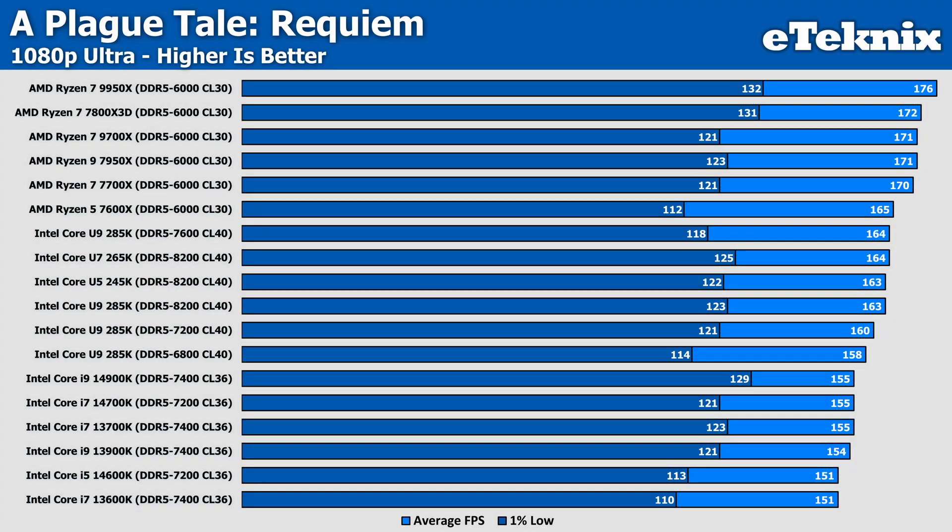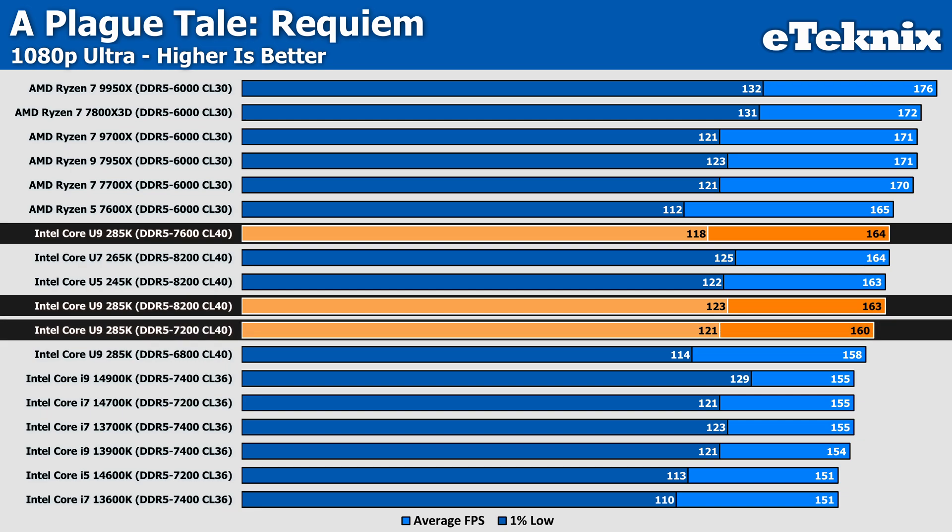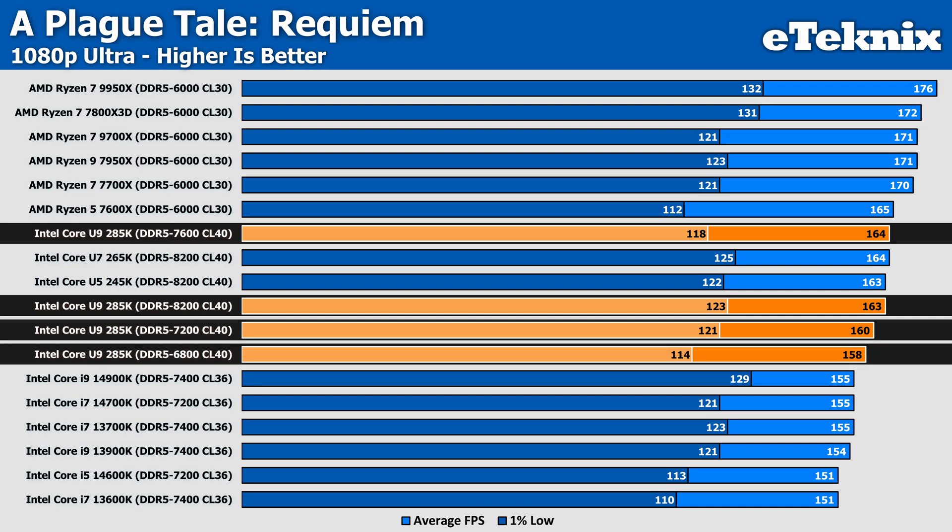Starting things off with A Plague Tale: Requiem, decreasing the memory speed to 7600MHz actually increases the frame rate, but given that it's only a single FPS, this is likely just margin of error — it's safe to say it made no difference at all. Bringing the speed down more does cause a steady decline in performance, with 7200MHz giving us 2% lower performance, still within margin of error, while 6800MHz also sees a decline with 3% lower performance. Speed does make a difference here, even if it's quite a small one.